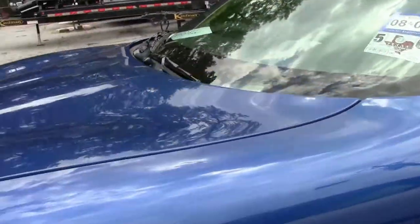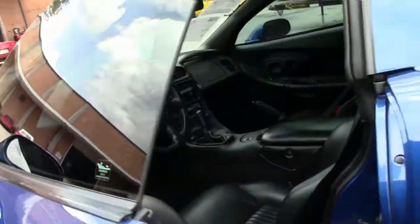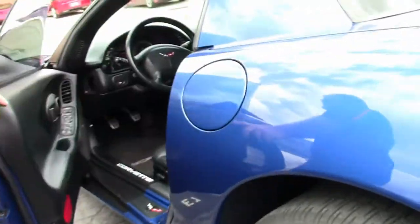This car does have some appearance mods, but is a pretty stock car. We'll notice that the shifter has been changed out.